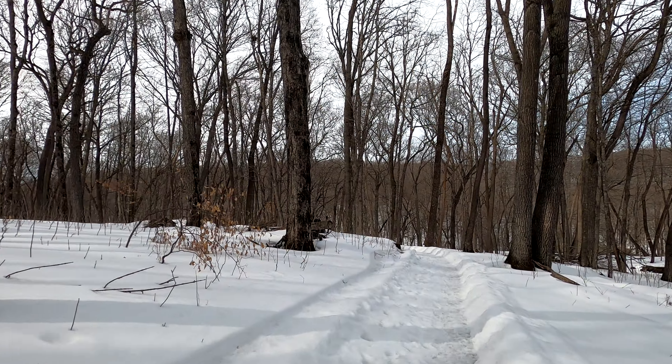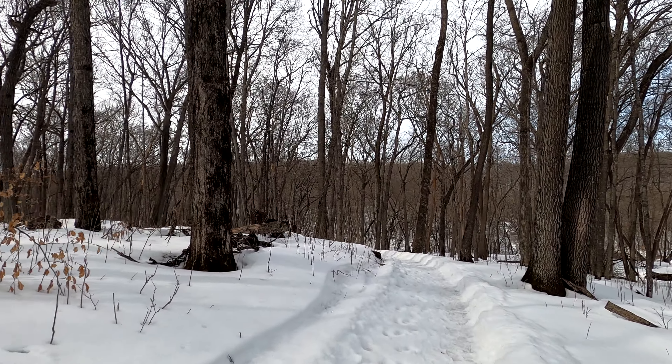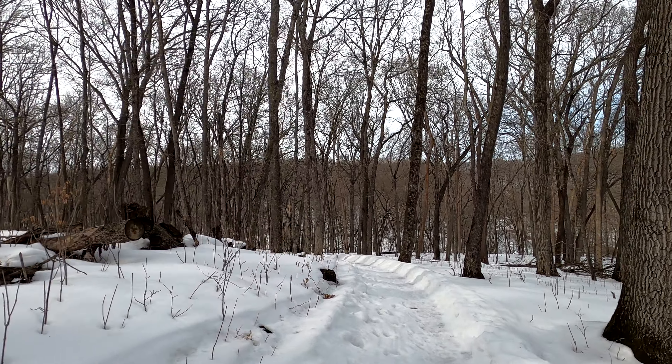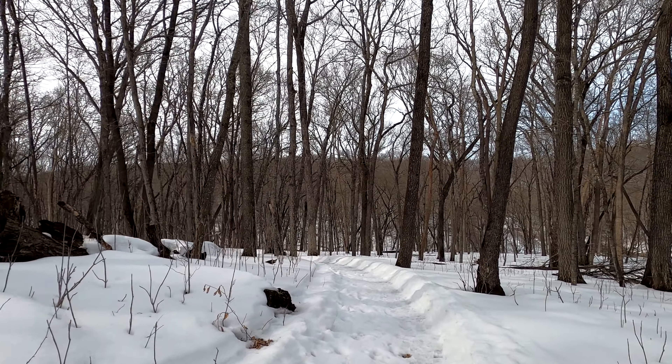My favorite part of the hike was near the halfway mark, where there's a deck built into the side of the hill that allows you to sit down, relax, and enjoy the view of the Zumbro from high up as it meanders down below. It was a peaceful and serene scene that's worth pausing to take in.